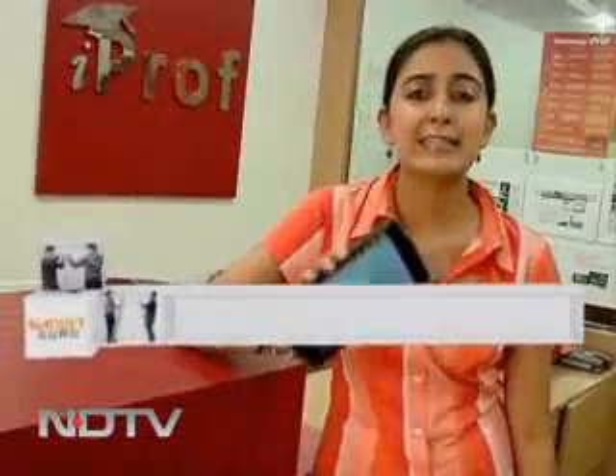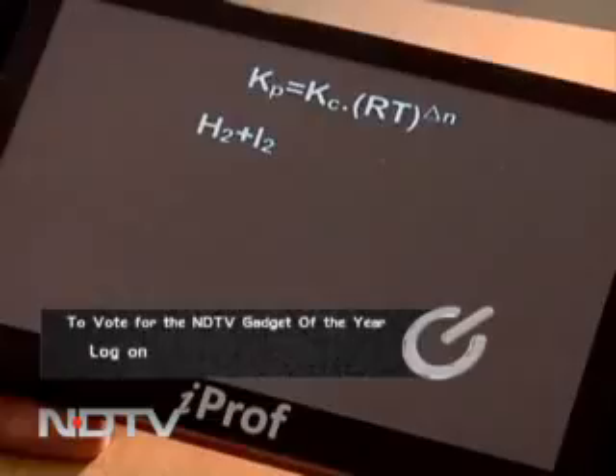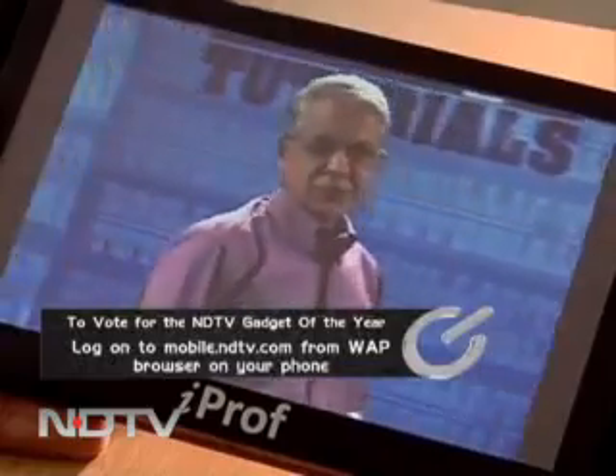So how does a device like this really help and why should one buy a device like this at a base price of Rs. 14,900 with content for only one subject? Well, the reasons are many. The device comes with built-in content like text — that is, summary of topics and concept animations — video and audio lectures, assessment tests and brain teasers.